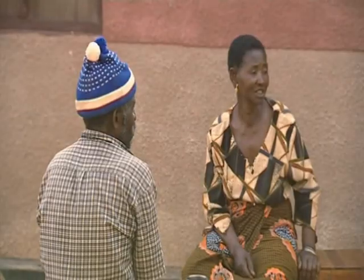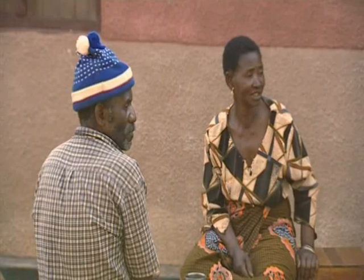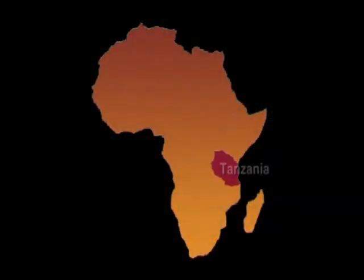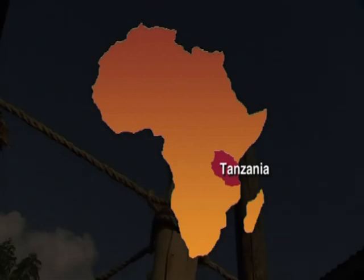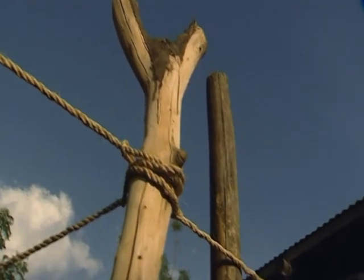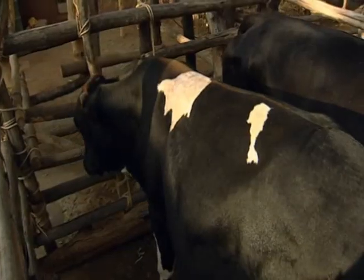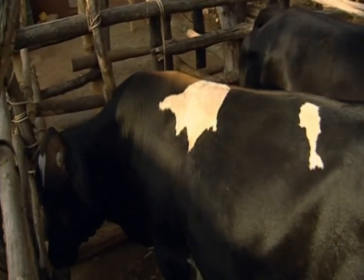Antony and Agnes Kataqua are making use of an abundant natural source of energy to provide light and fuel for their home. This cheap energy source also helps to maintain the cleanliness of their farm. It's called biogas.